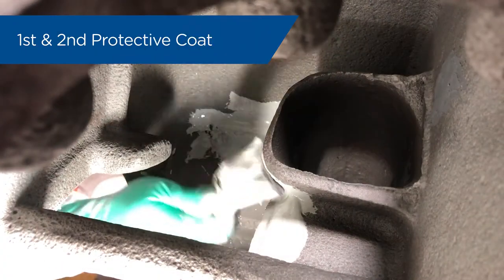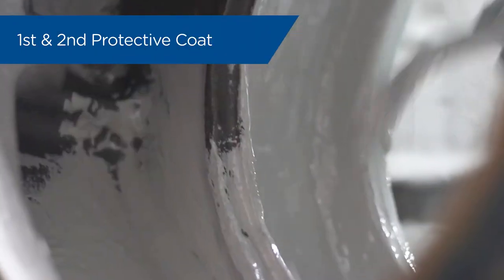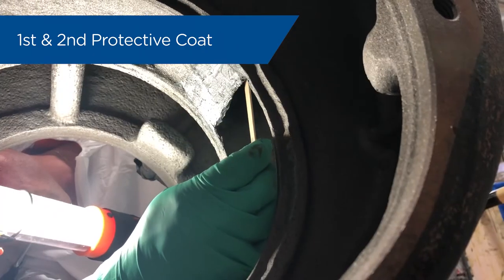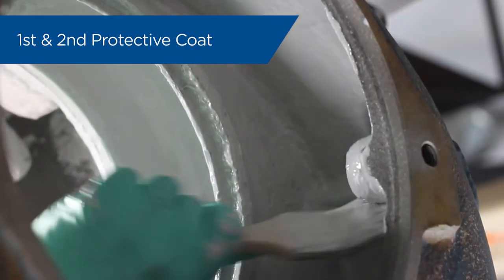Once the pump is to proper standards, then we come in with our coatings, put the first coat, put the second coat, and do all of our inspections to make sure the quality control and the quality assurance of that job is up to our standards.